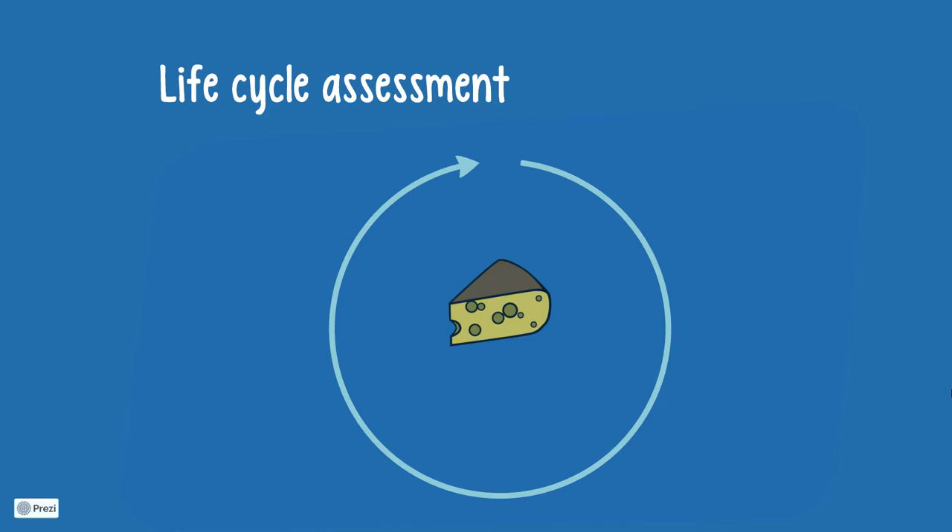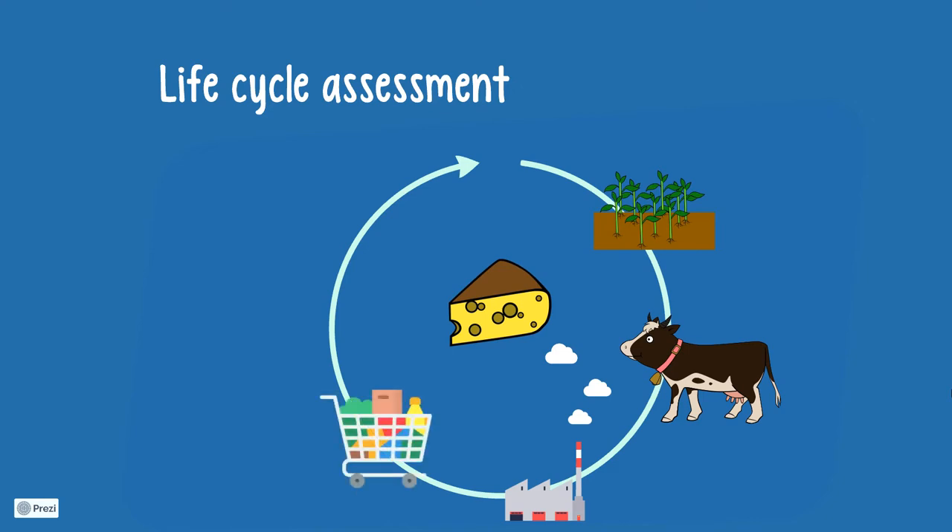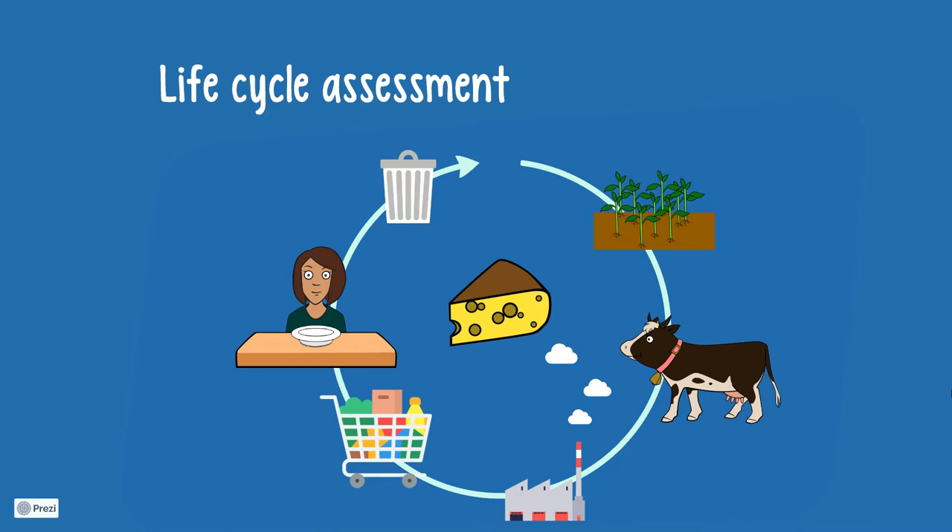For example, to produce cheese, you need to grow cow fodder, feed and grow the cow, you require infrastructure to milk the cow, produce the cheese, wrap it up, bring it to the supermarket, then to the consumer who discards the wrapping and eats the cheese. All of those steps take up resources — that is mainly water, land and energy.